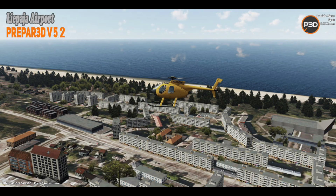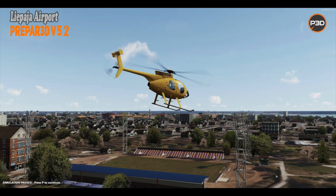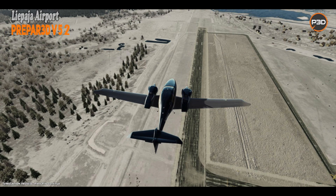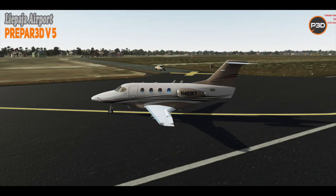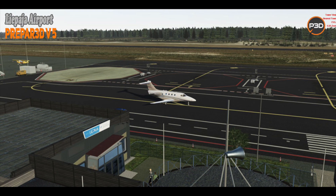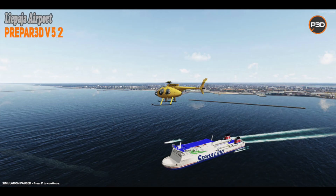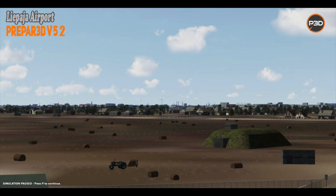Next up, Prepar3D news, and the release of Aerosoft's Liepāja Airport for Prepar3D. Aerosoft's latest airport covers Liepāja in Latvia. In the real world, this is an airport that went through a rebuild in 2014, adding in new lighting, runways, and taxiways. Aerosoft's version was built from aerial photography and includes not only the airport, but also the nearby city of Liepāja. The scenery includes animated windsocks that respond correctly to the current weather conditions.